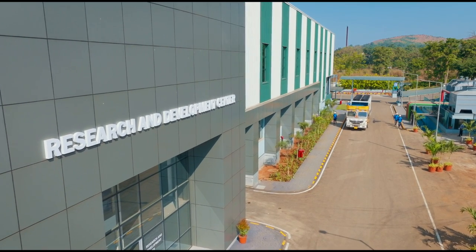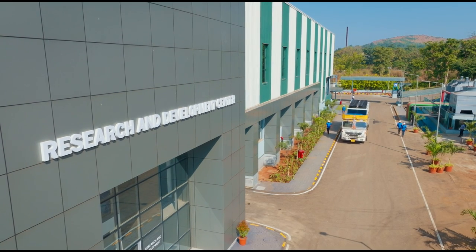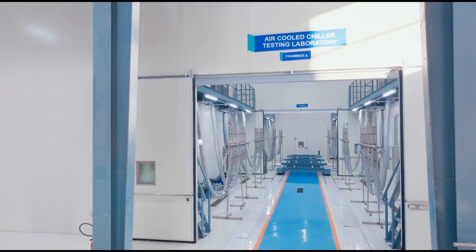Blue Star is proud to dedicate this largest integrated AHRI chiller test facility in India — for both air-cooled and water-cooled chillers — to its customers.